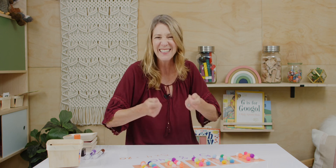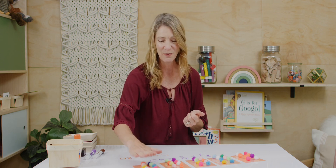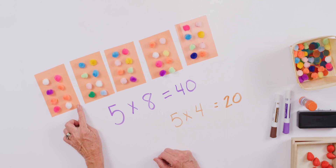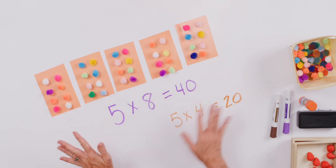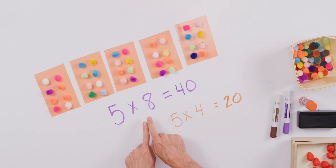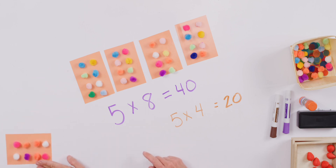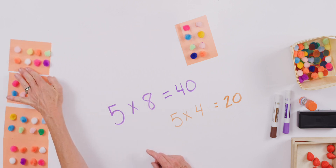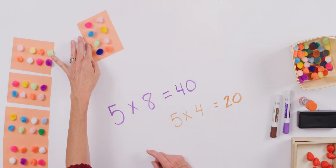One of the reasons I wanted to make these for you today is just to inspire you to find some things at home when we're exploring multiplication facts and trying to get them memorized. We want to have stuff we can touch and hold. My little pom-poms here — I can count them and they're just so cute. This would be great to hang on the refrigerator or have a little game to play with.